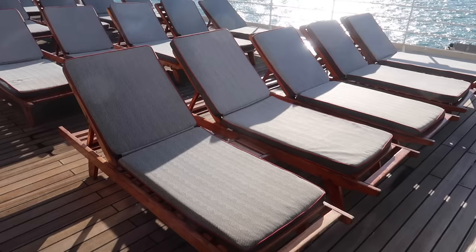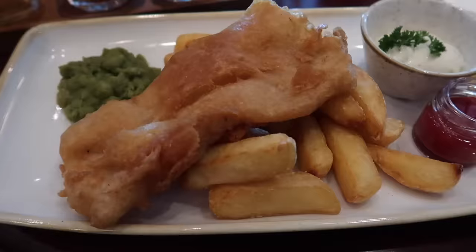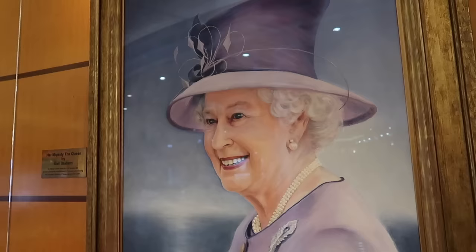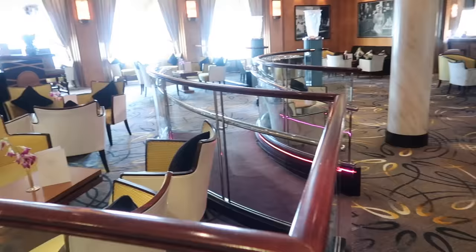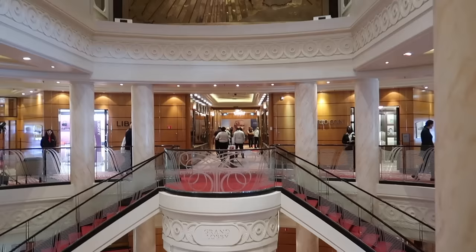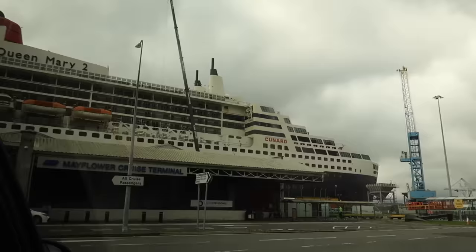I thought I would show you around the ship, all the entertainment, the food — what it's like. I'm on the Queen Mary 2 with Cunard, which is actually not a cruise ship but a British transatlantic ocean liner, flagship of Cunard since 2004 and as of 2023 the only ocean liner in service.